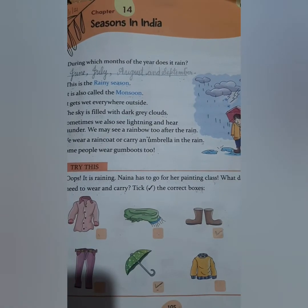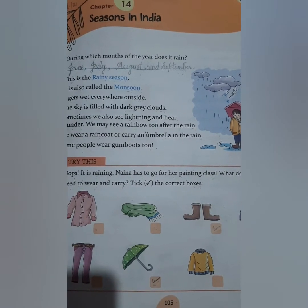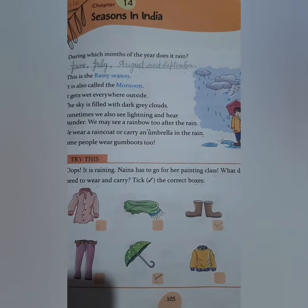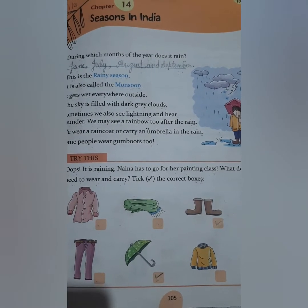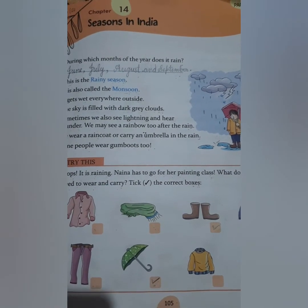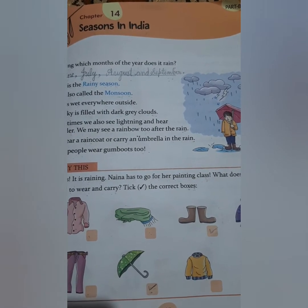So I want you all to take out your EBS book. In our last class of EBS, we read chapter number 14, Seasons in India. And today we are going to do the book exercise. So first of all, we will revise the chapter, and then after we'll do the book exercise.